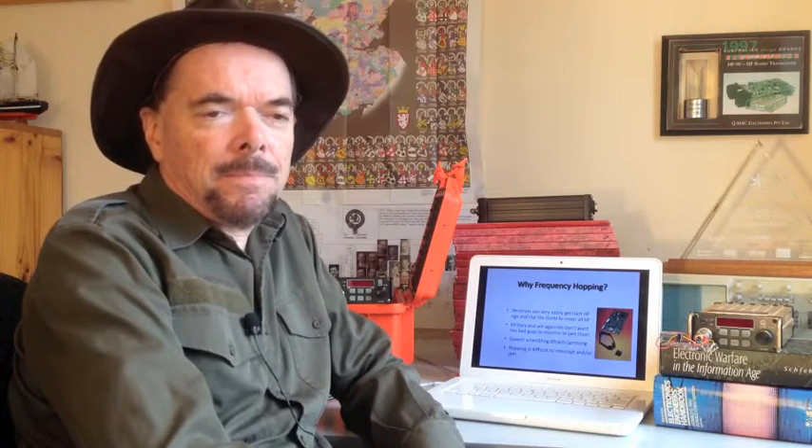One drawback, however, is that it can be easily listened into if you're using fixed frequency. For this reason, frequency hopping is very attractive because if you shift the frequency very rapidly in synchronism, you can potentially maintain communication whilst denying an enemy the ability to listen in. There has been a proliferation of ham radio equipment that can very easily be converted to cover the entire HF band by simply clipping out a diode on the PCB.